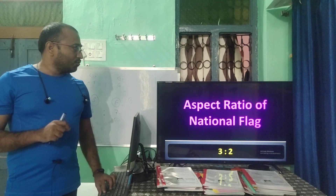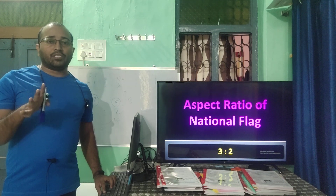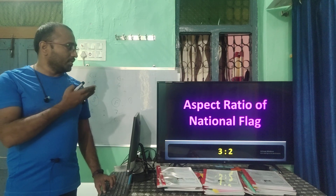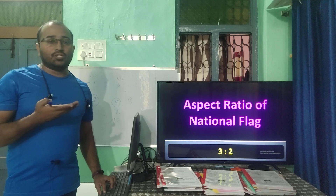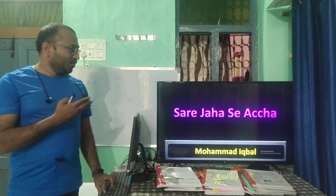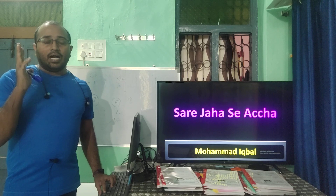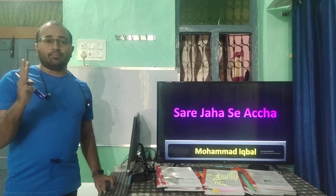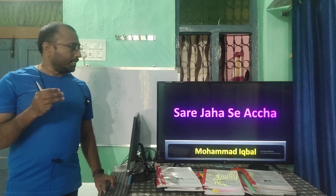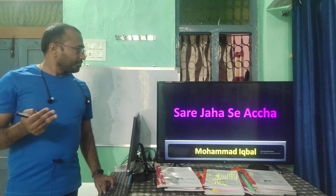The aspect ratio of the national flag: we measure length to breadth, and the answer is 3:2. 'Sare Jahan se Achcha' was composed by Mohammad Iqbal. Rabindranath Tagore composed 'Jana Gana Mana,' the national anthem. Vande Mataram was written by Bankim Chandra Chatterjee.